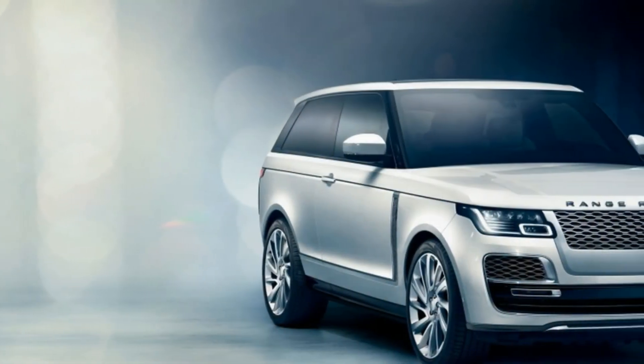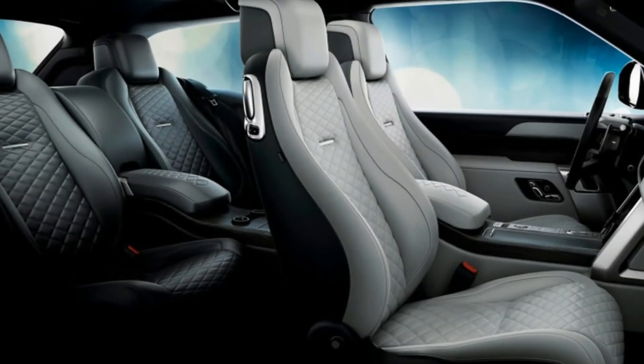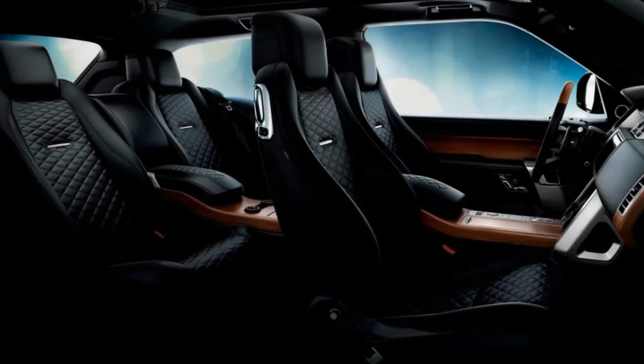Top speed has been raised to 165 miles per hour. Those stats make the SV Coupe the quickest and fastest full-size Range Rover ever, beating the SV Autobiography by 0.1 second and 35 miles per hour — but such fleeting performance is merely the undercard.